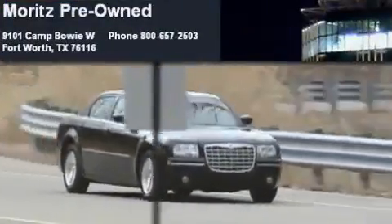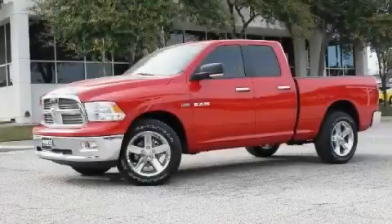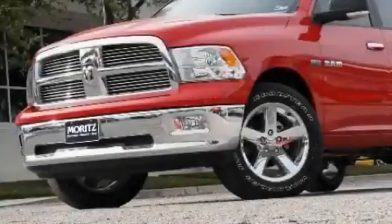Another fine vehicle offered by Moritz Chevrolet Chrysler Jeep Dodge. This is a brand new 2010 Dodge Ram 1500. It has what you need for work as well as what you want for play.